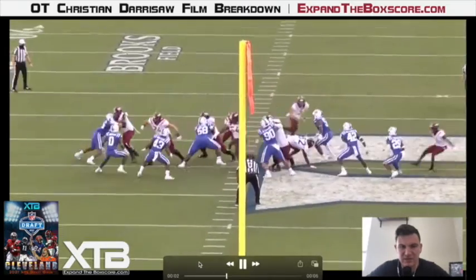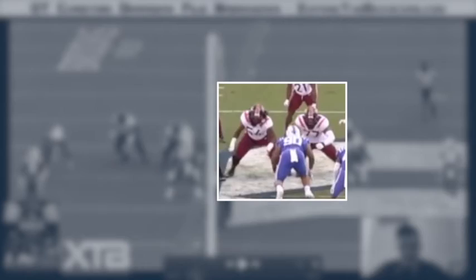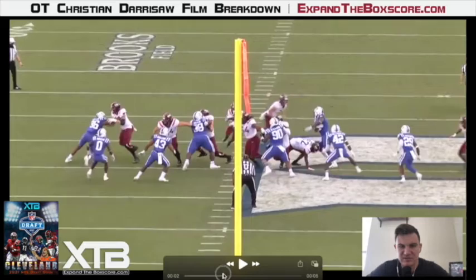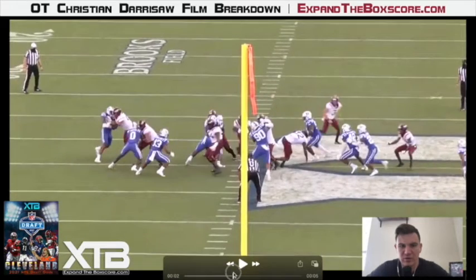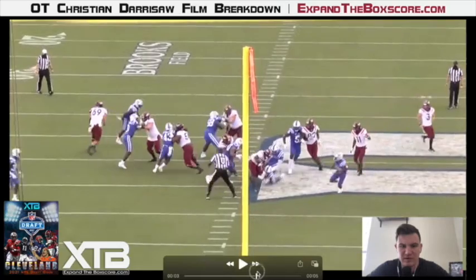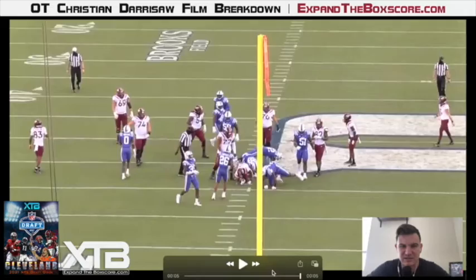Alright, here's just a dominating block on the inside zone here from Derisaw. He is going to get a little bit of help from his guard on the front side of this combo block. But once that guard starts to work off towards the backer, he does a great job of positioning himself between the ball carrier and the defender. And all the while he's keeping his feet moving and showing some great strength to get about 6-8 yards of push. Just a dominating effort there from Derisaw.